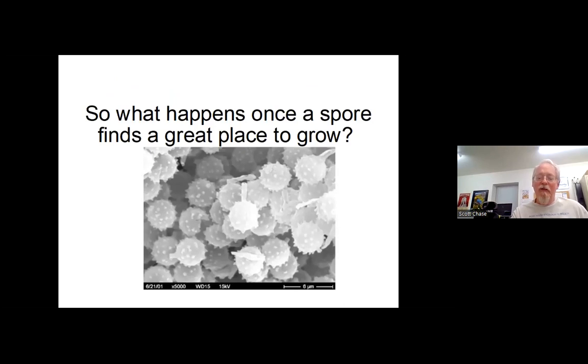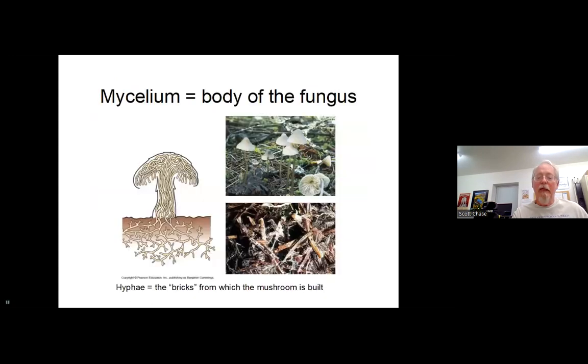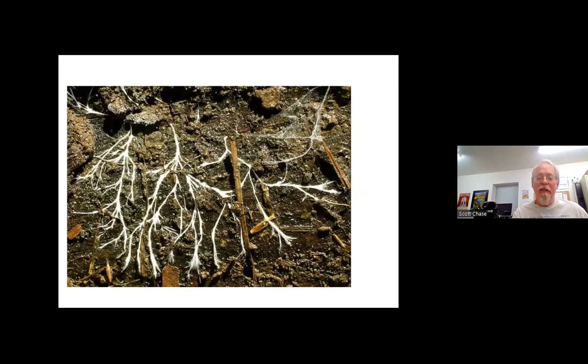Once the spore finds a great place to grow, this is obviously a highly magnified example of a spore. They end up becoming hyphae — long strings of different cells. It's a modular growth, and they end up forming what they call mycelium, which is the body of the fungus. So the mycelium is underneath the earth. What you see as a mushroom is a fruiting body of mycelium. You've seen mycelium — turning over your compost pile, you see that fine spiderweb-looking white stuff. That's an example of mycelium.